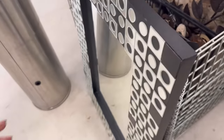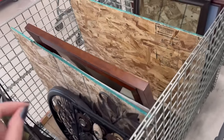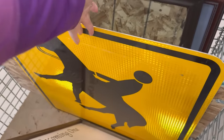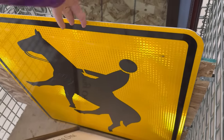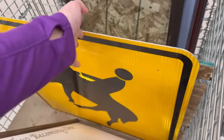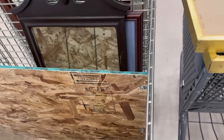This thing weighs a ton and it looks like it's $50. It's contemporary, but it's cool. I'm not sure what's going on here with this sign — horse rider? That's a horse, not a donkey. $12.99. Is that like a legit street sign?